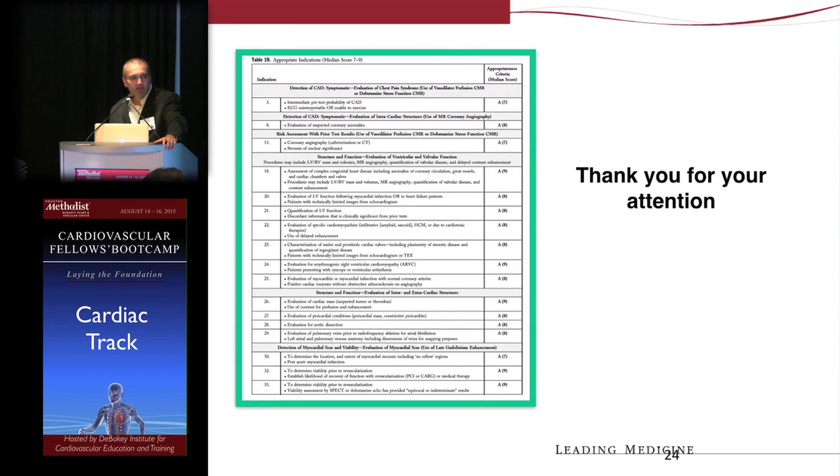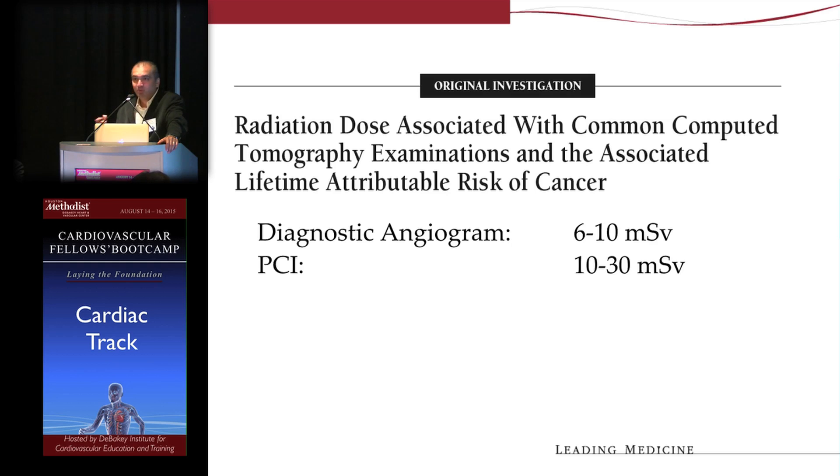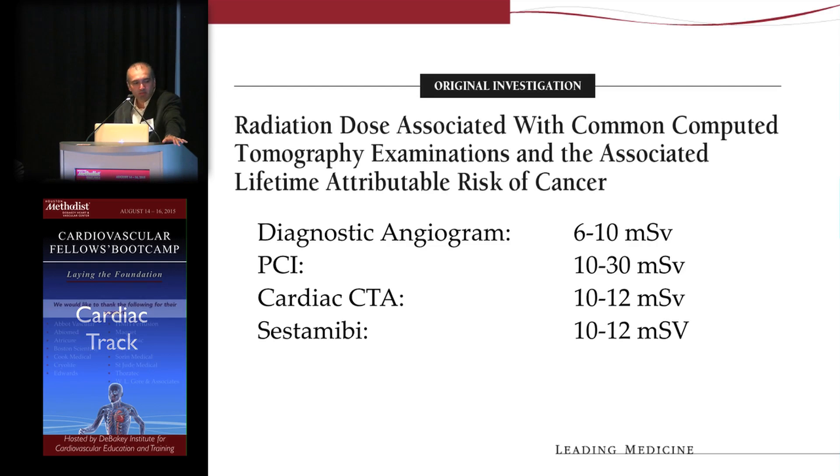It's worthwhile to look at the table in the slides, which highlights the appropriate indications for CMR. One last important point: CMR is sandwiched between nuclear cardiology and cardiac CT, so it's worth noting the importance of radiation exposure. Diagnostic angiography, PCI, cardiac CT, and nuclear cardiology all have some radiation exposure — numbers that are getting lower — but one key advantage is that CMR has no radiation exposure.